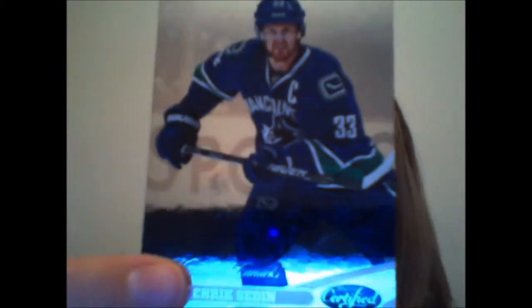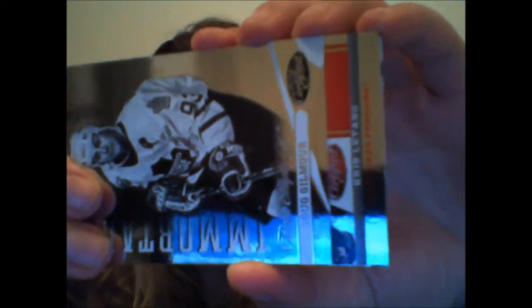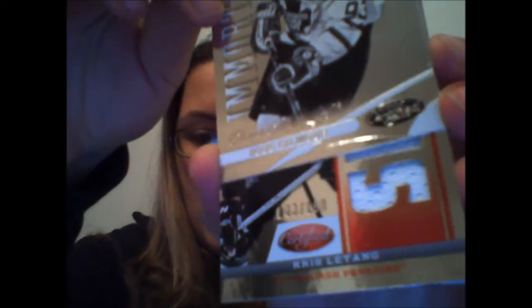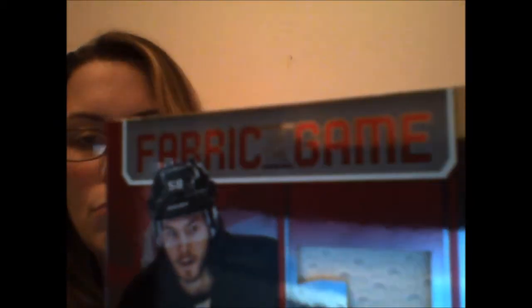Last pack — I'm excited. Henrik Sedin — I'm glad we got them together. Boom! Immortals — it's just an Immortals card, but it's numbered to 999. But there is something behind it. It's Doug Gilmour... Chris Letang — Fabric of the Game, and that card is numbered to 150. Shane Doan and David Backus.